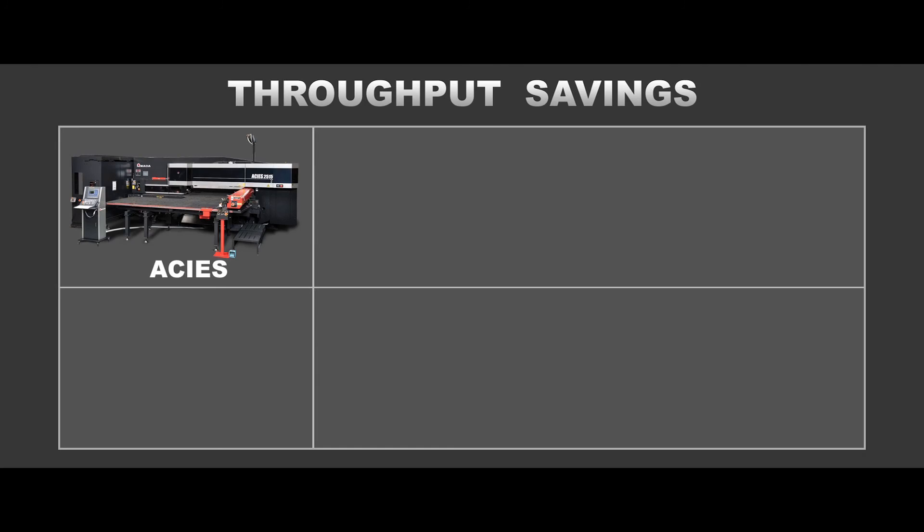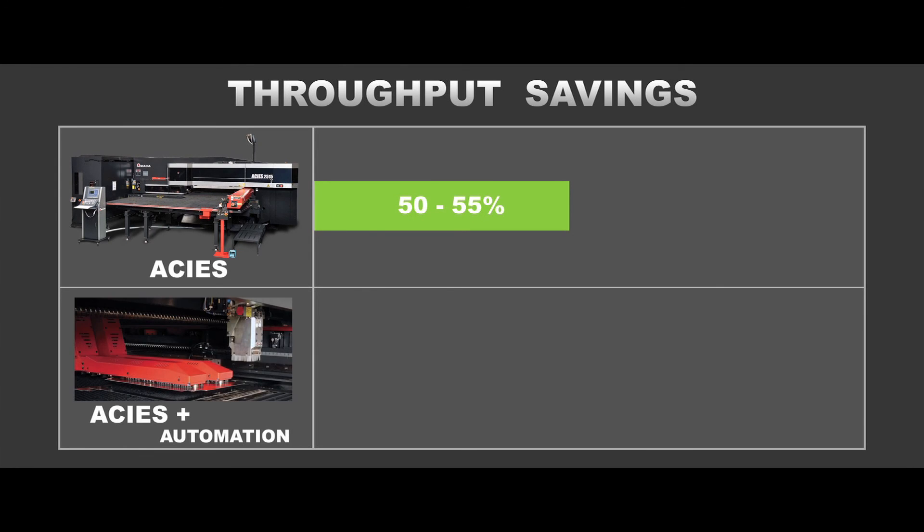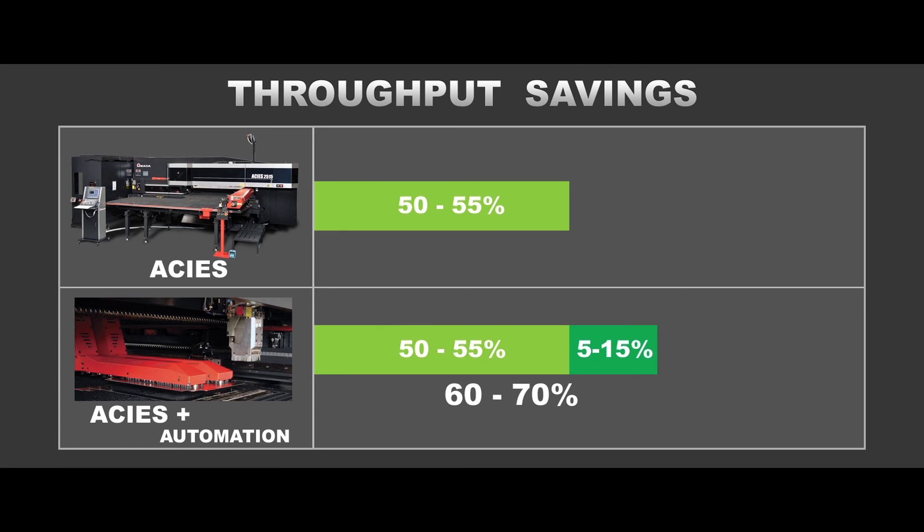Our time studies are showing us that we were seeing between a 50 and 55% savings in throughput in jobs that went through the machine alone. Once the automation was added to it, those same jobs were now seeing a 60 to 70% throughput savings. So the automation was really a worthwhile investment for us.